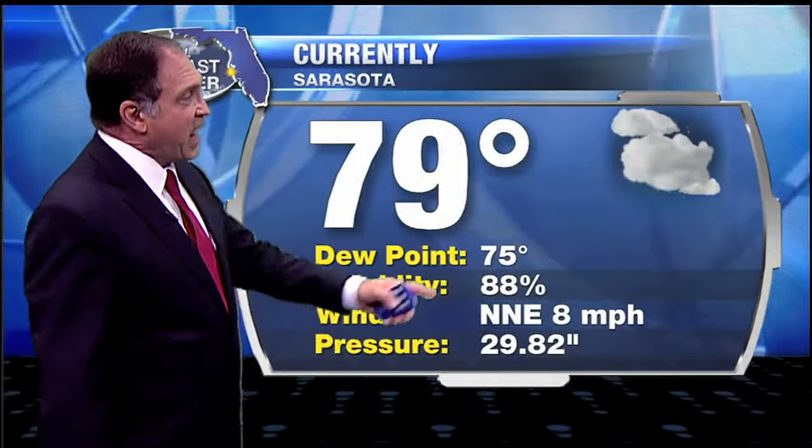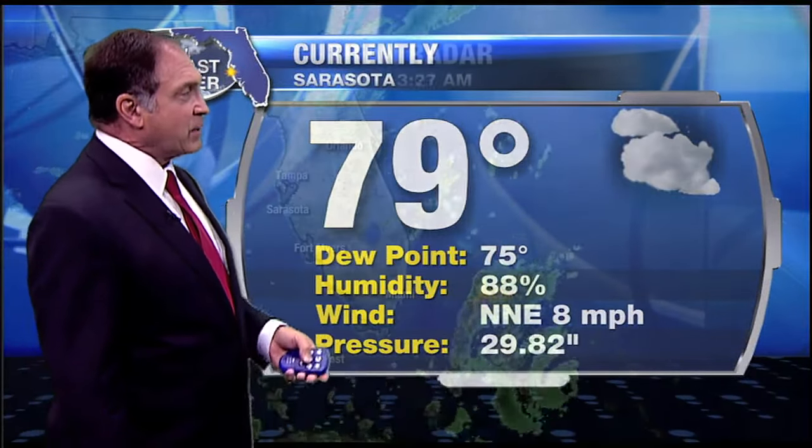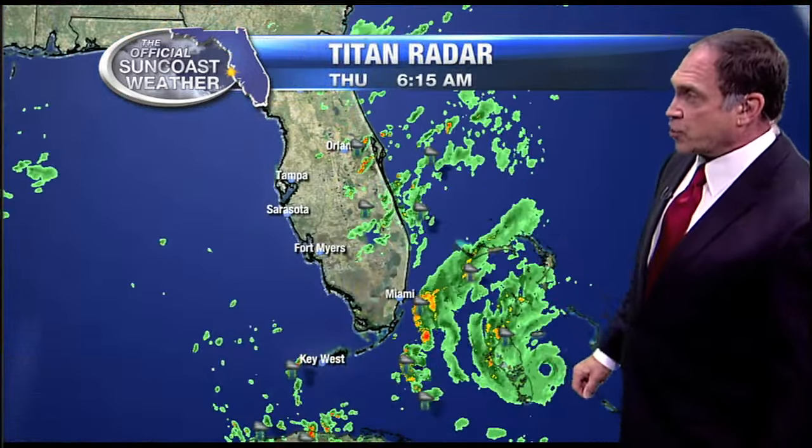Current air temperature is 79. We have a dew point of 75, a little bit of cloud cover out there. We'll see fast moving clouds throughout the day today, an indication that our storm system is lifting to the northwest, approaching the state of Florida, probably close to Palm Beach by late tonight.